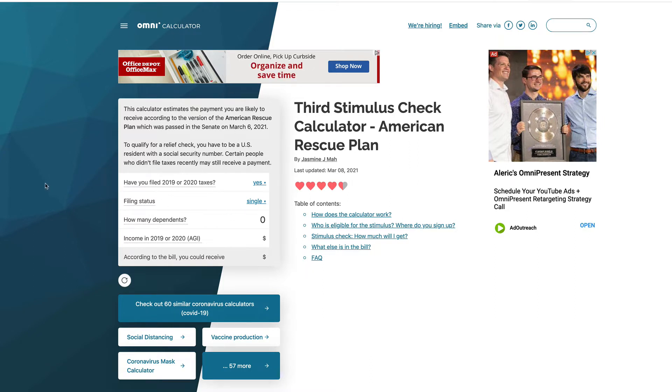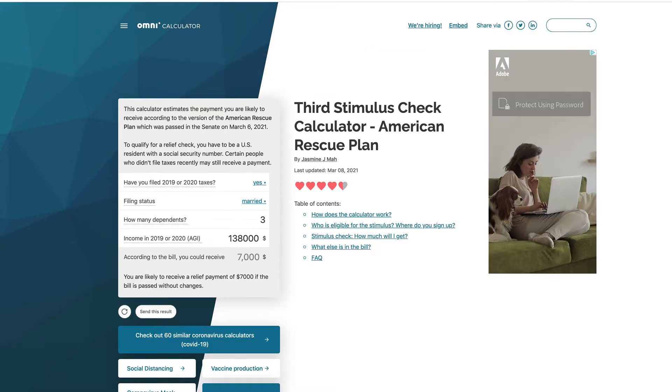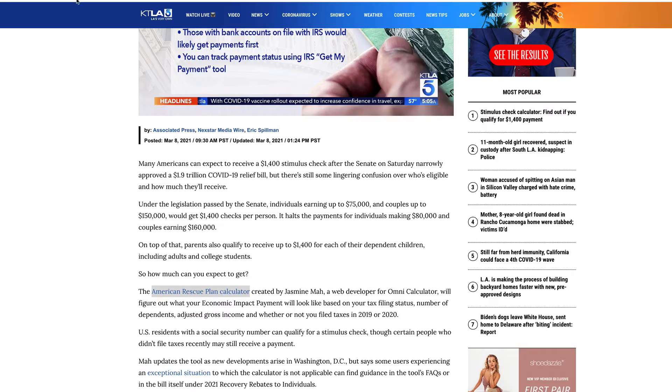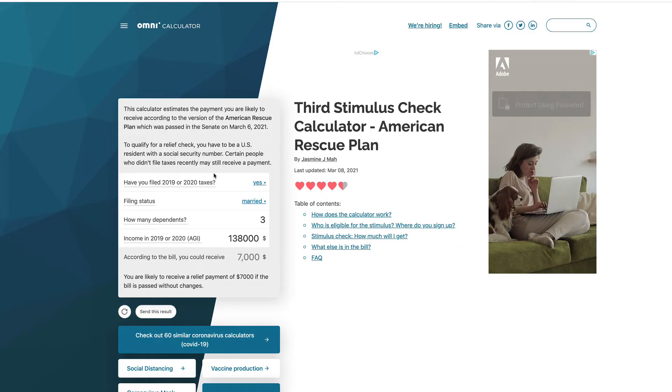It asks basic questions: have you filed 2019 or 2020? If you've received a stimulus check before, the answer is yes. Filing status — we'll put married. How many dependents — I'm going to say three. And then the income in 2019 or 2020 AGI. They are going to base the third stimulus check on your most recent tax filing. So let's say you made $138,000 as a couple — it's saying you could receive $7,000. This is very important. It's the Omni Calculator; click the link in the description to go to KTLA.com.